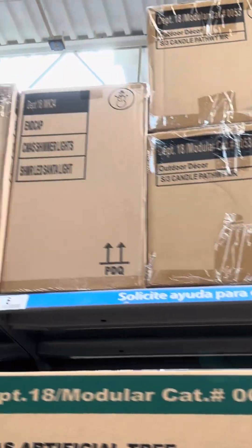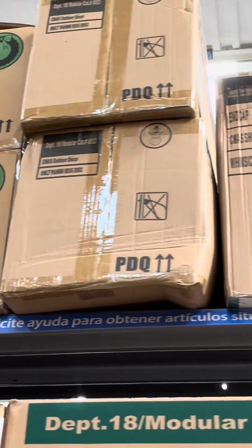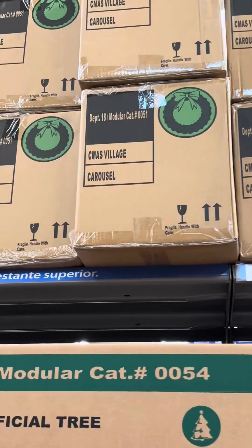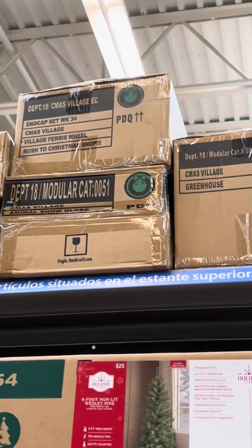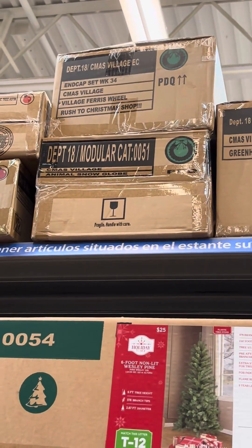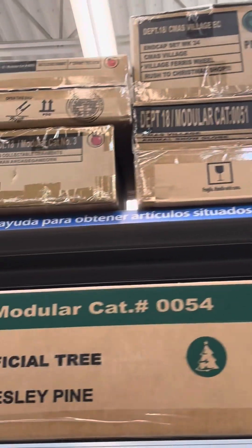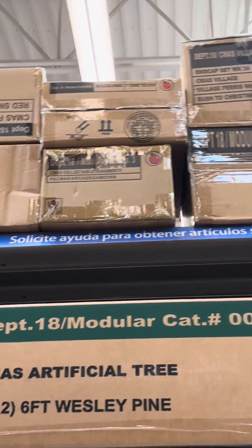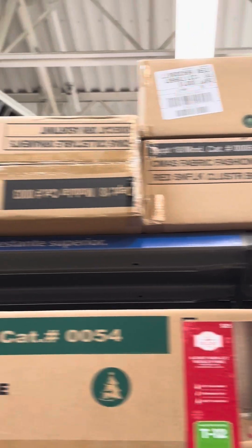Candy canes category - I wonder if they have... oh, there's some more village items on here. The carousel - they have so many of them, holy crap. They have the ferris wheel as well, the animal snow globe, greenhouse, and a Pac-Man arcade game - what the heck, I am not seeing that before! Okay, I'm curious what that is.